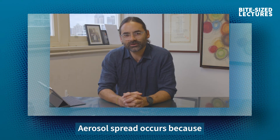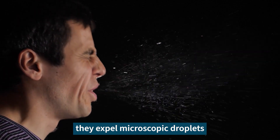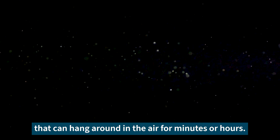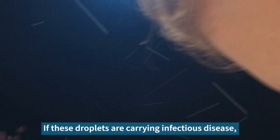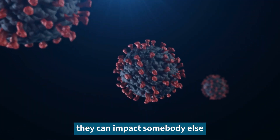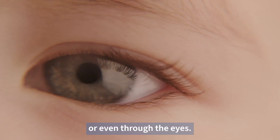Aerosol spread occurs because when humans cough or sneeze, they expel microscopic droplets that can hang around in the air for minutes or hours. If these droplets are carrying infectious disease, they can impact somebody else and the disease can be transmitted through the skin, through inhaling or even through the eyes.